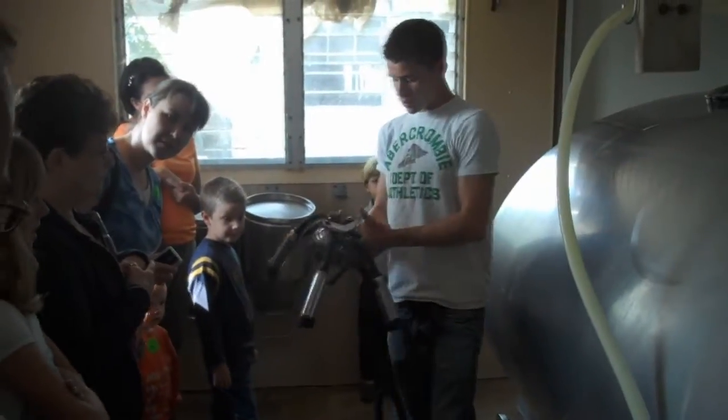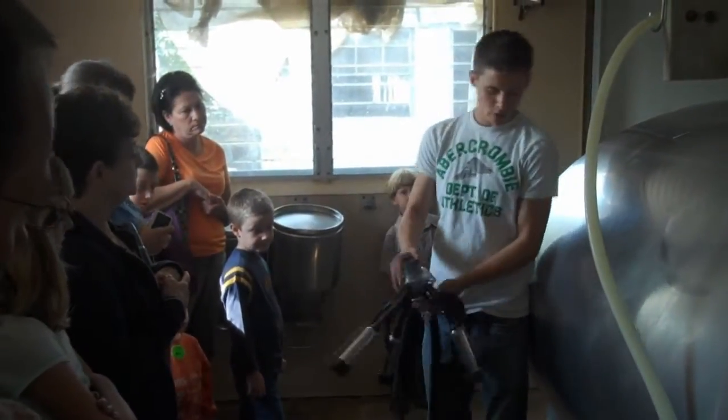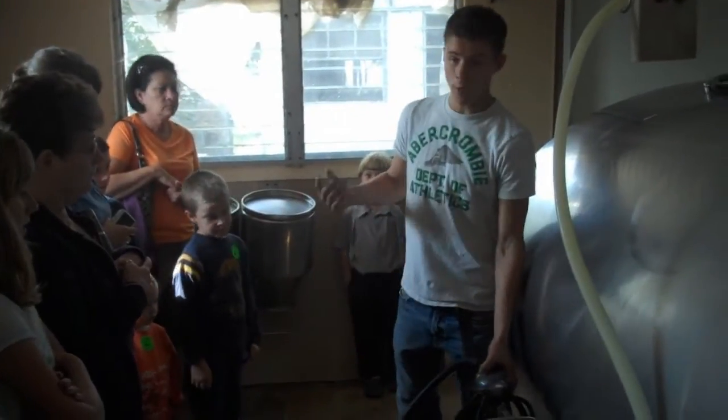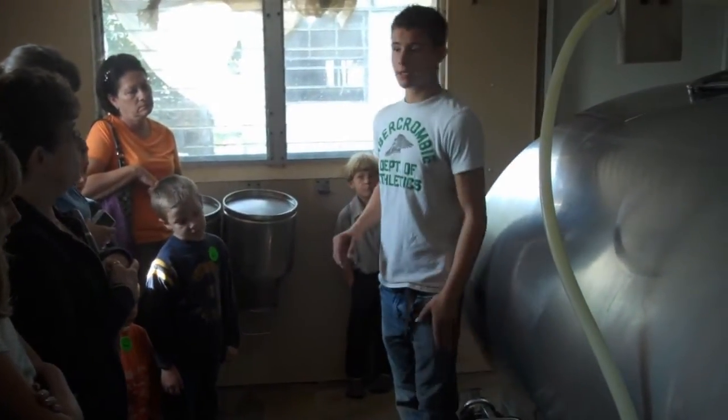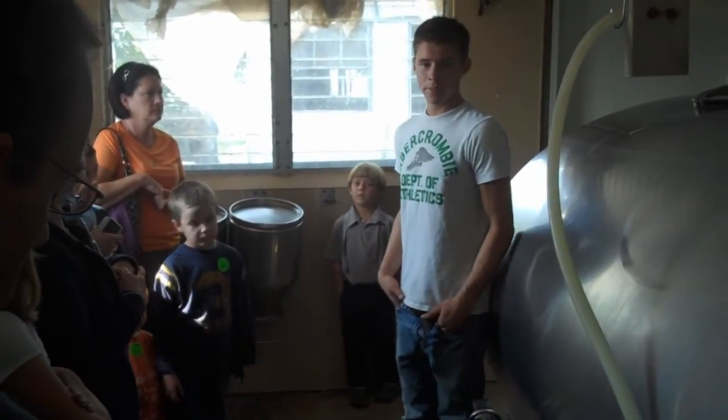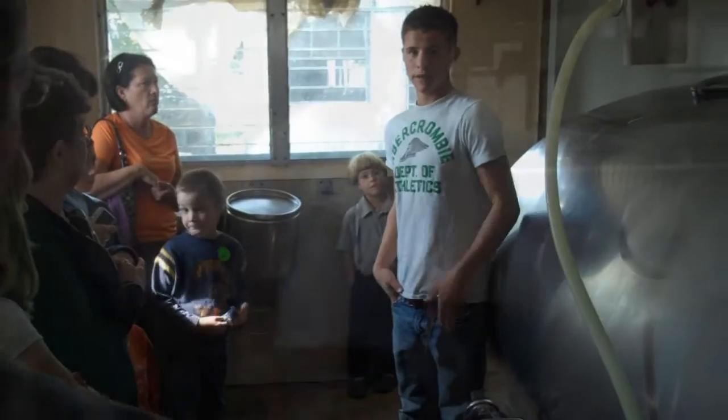So the milk goes from the cow to the can, to the carrier, through the tube, and then into the tank. The milk on these farms is contracted with large companies like Land O' Lakes Butter, Hershey Chocolate, and local companies like Turkey Hill. This one is Land O' Lakes. A truck comes every two days and picks the milk up, takes it to a processing plant, and the milk company deposits the money.